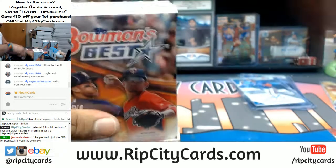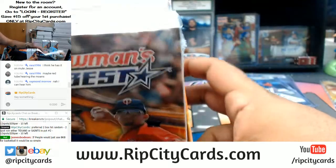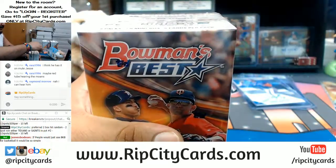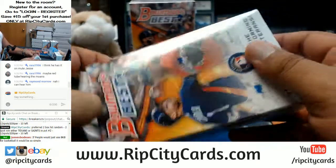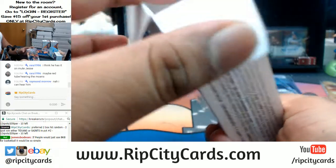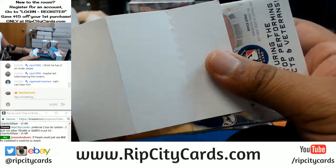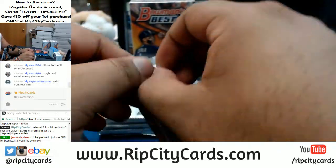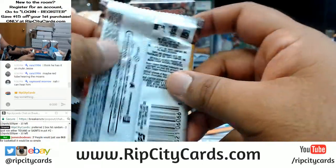All right, that's one box down, three left. Keep in mind we're only doing a half case. If you want to get into some full case action, I got a full case of Bowman's Best on our website ripcitycards.com. Like I said, if you like what you see, register for an account and save yourself $15 on your first website purchase. Go ahead and pick your teams up.